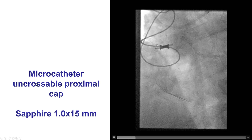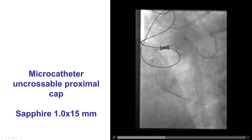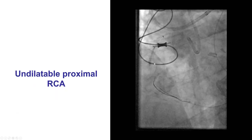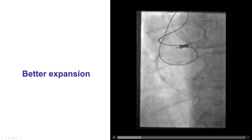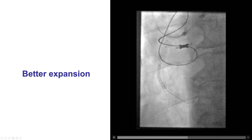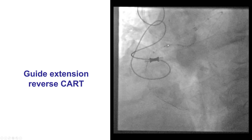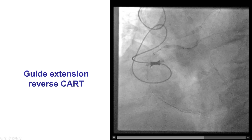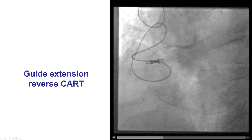We could not advance anything through the proximal cap due to severe calcium, so we used a Sapphire 1.0, a 1.5 mm balloon, that successfully went through and predilated the proximal portion of the lesion. There was significant under-expansion of balloons into the mid-right coronary artery. However, after multiple high-pressure inflations, we were able to expand a little better in the mid-RCA. We also had an antegrade guide extension advanced to the proximal part of the vessel, and we were then able to advance the retrograde Gladius Mungo wire all the way into the antegrade guide catheter.